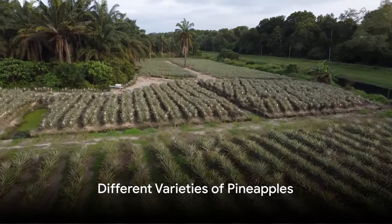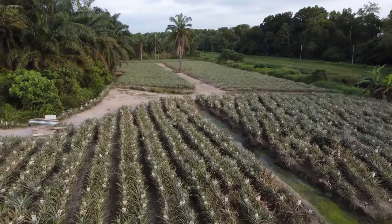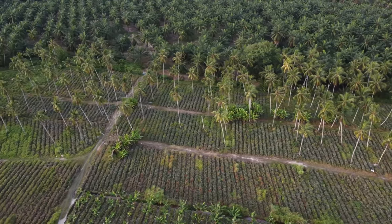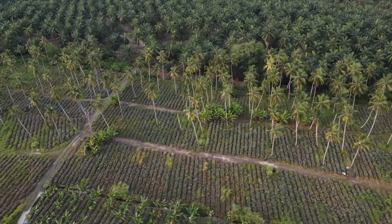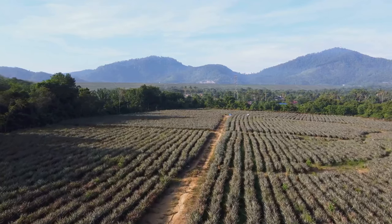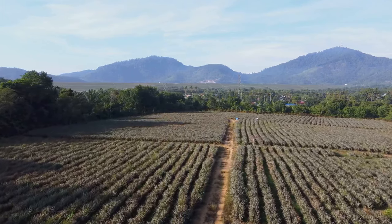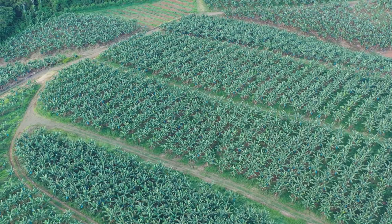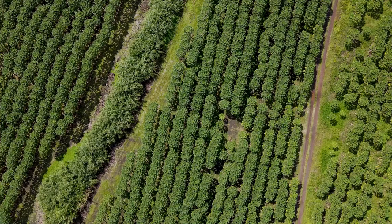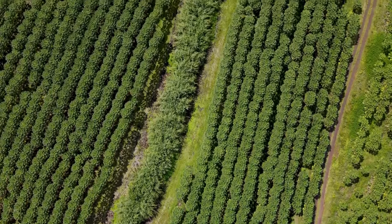Did you know that there are different varieties of pineapples? Yes, indeed — each variety has its own unique features and taste profile, making the world of pineapples far more diverse than you might imagine. Let's start with the cowboy pineapple, an intriguing type that's native to the Americas. This variety is known for its distinctive rough exterior and firm golden flesh. The taste is a delicious blend of sweet and tart, with a hint of smokiness that sets it apart from other varieties. Next on our list is the sugarloaf pineapple, a variety that hails from the Caribbean. This pineapple is aptly named for its high sugar content and its distinctive loaf-like shape. It has a softer, greener skin and a deliciously sweet white flesh that's less acidic than other varieties.